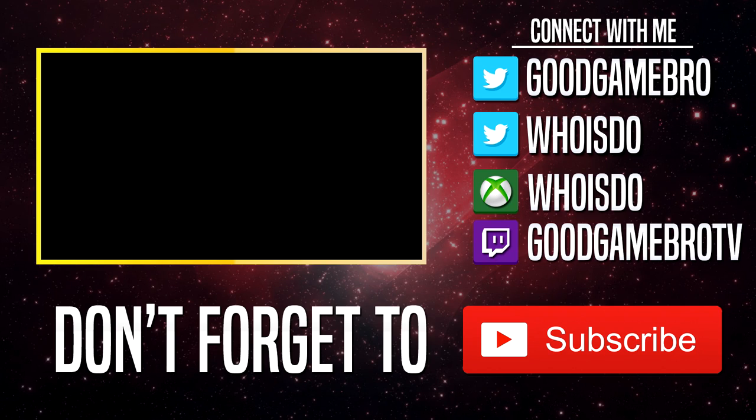Thanks for watching today's video. Make sure to subscribe so you don't miss out on future videos. Hit the like button to share your support, and I'll see you guys in the next one.